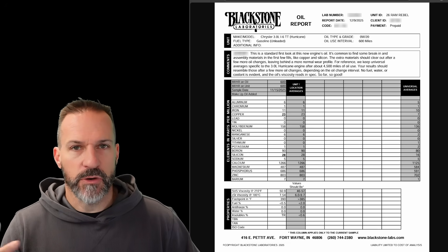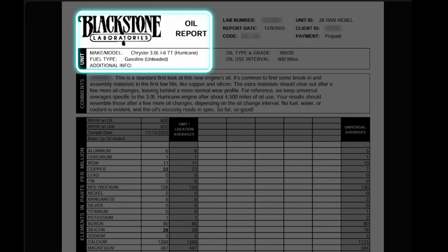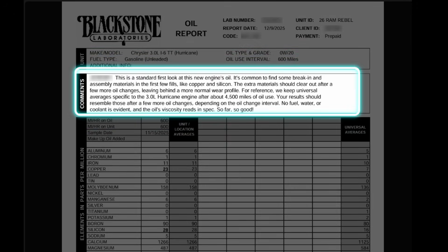Here's my first oil change result. This is my Ram three-liter Hurricane engine — I did it at 600 miles. Lake recommends 500 miles; I'm running 0W-20 factory oil and might upgrade to 0W-30 or 0W-40. At the top, Blackstone says this is a standard first look at a new engine's oil, and it's common to find break-in assembly material like copper and silicone in the first few fills. The extra material should clear out after a few more oil changes. They keep universal averages specific to the three-liter Hurricane engine after about 4,500 miles of oil use.